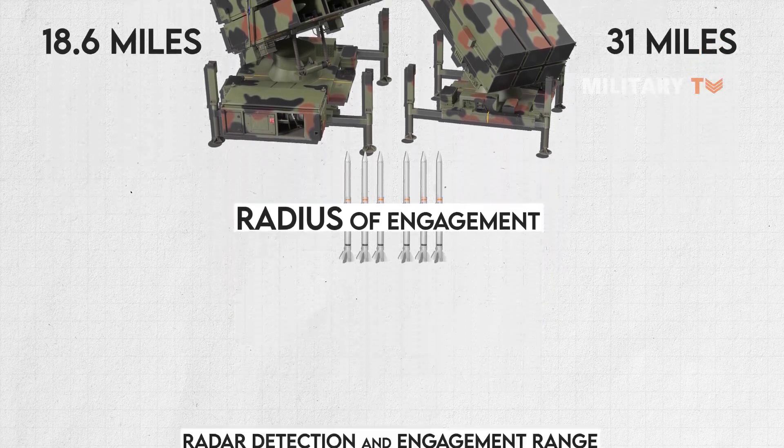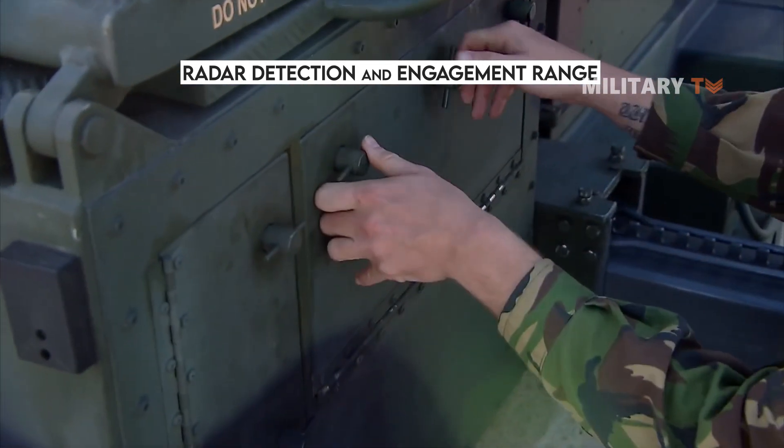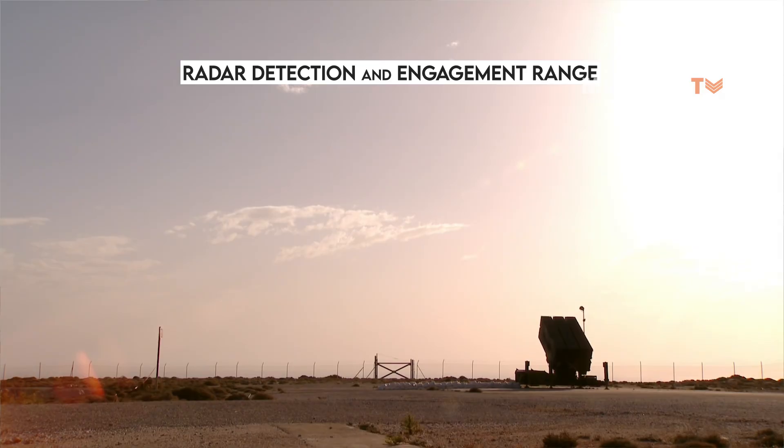For radar detection and engagement range, NASAMS 3 reaches 74.5 miles. In terms of flight altitude, NASAMS 2 and NASAMS 3 can reach the altitude of 13 miles and 22 miles, respectively.